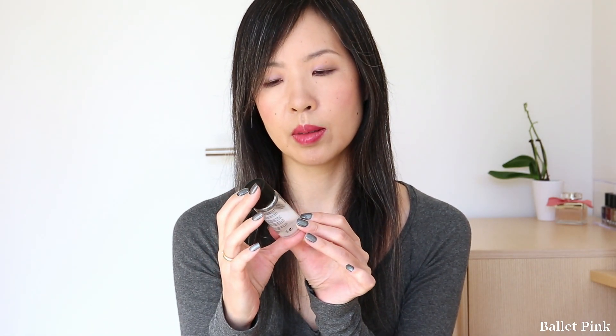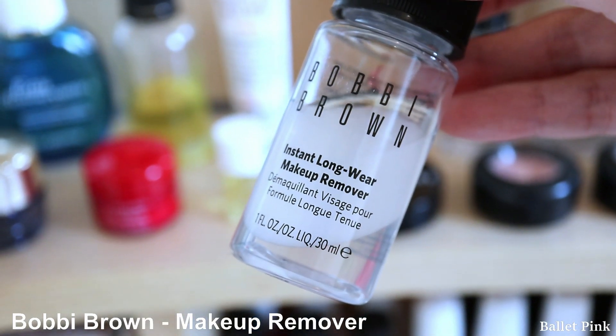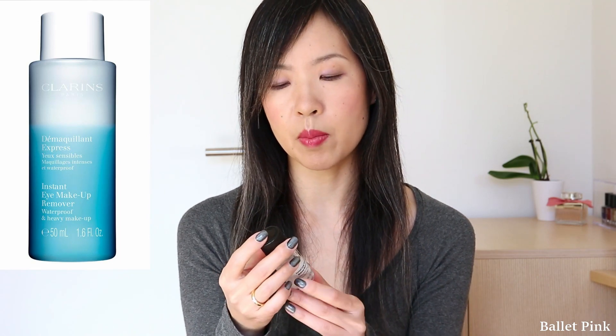The next item I used up is this Deluxe Sample from Bobbi Brown. This is the Instant Longwear Makeup Remover. I received several of them, so I just replaced with the same thing again. Normally I use Clarins Instant Eye Makeup Remover to remove my eye makeup.